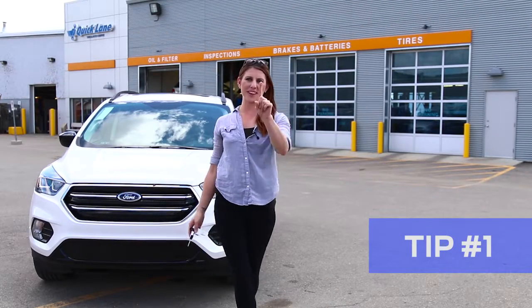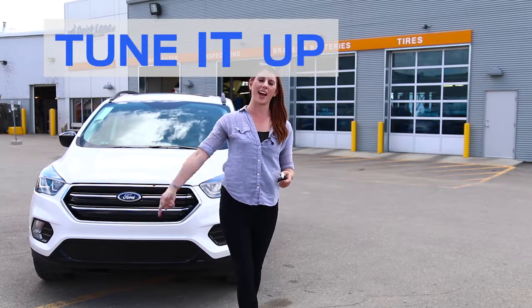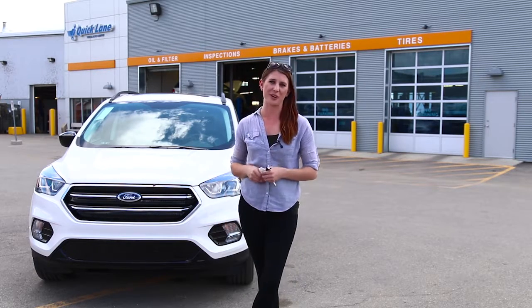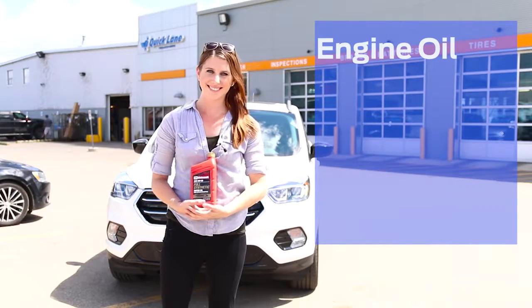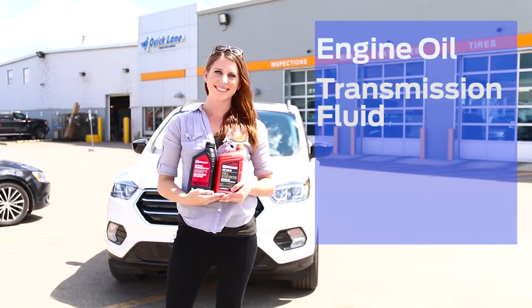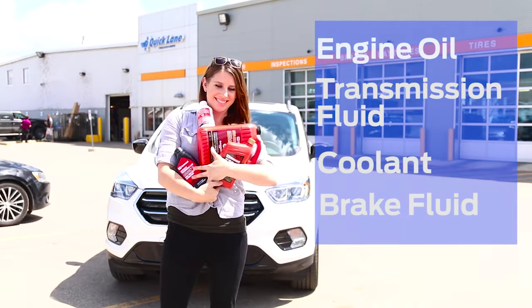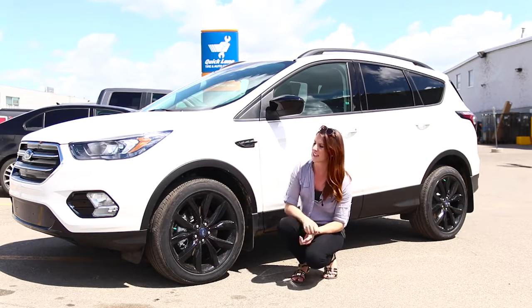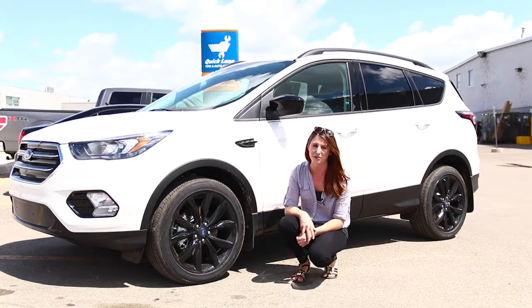Tip number one for an amazing road trip is to tune it up. Check the fluids in your vehicle before you hit the road. There are so many fluids inside this car that make it run — there's engine oil, transmission oil, coolant, and brake fluid. Make sure you're checking your tires as well. These things are pretty important on a road trip, and you do not want to be stuck on the side of the road with a flat tire.